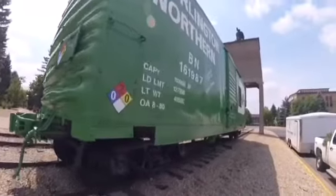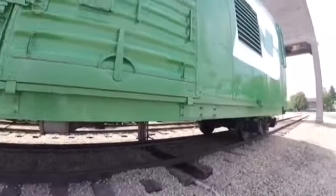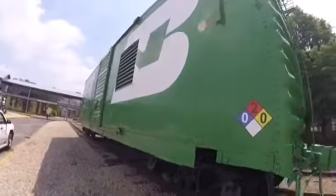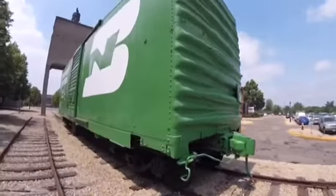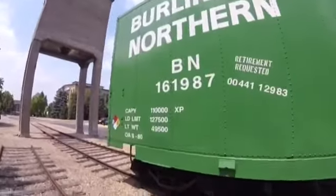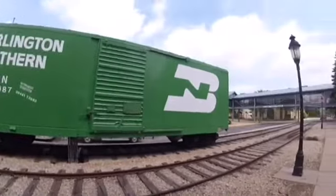Burlington Northern 161-987 was built around the mid-1900s and is a 40-foot boxcar. Burlington Northern 161-987 was once used on freight trains many years ago on the Burlington Northern Railroad and hauled cargo such as boxes, rolls of paper, and many other things. Burlington Northern 161-987 was retired and then came to be put here on display at Bandana Square in St. Paul, Minnesota. Later in 2012, Burlington Northern 161-987 got a new coat of paint and can still be seen on display at Bandana Square today.